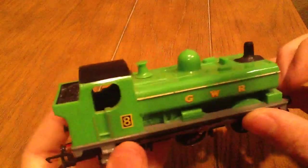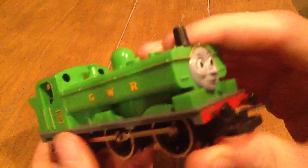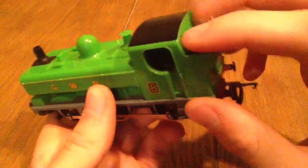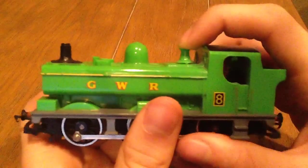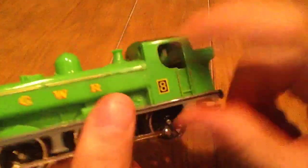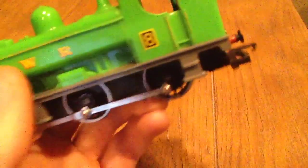He's missing a step right here — that's the only thing he's actually missing. And I believe there was a ring around the funnel, but he's an older model. I like the used feel of Duck; there's just something about him. Here you have his cab. You have the little window cab holes on either side. There's no glass on it, but it's nice. There's no in-cab detail, but you can see the motor through there.